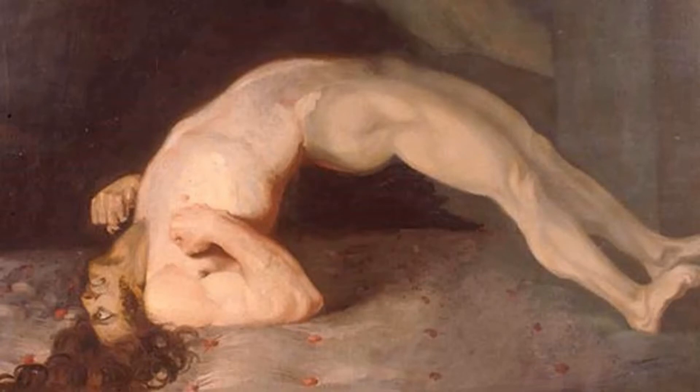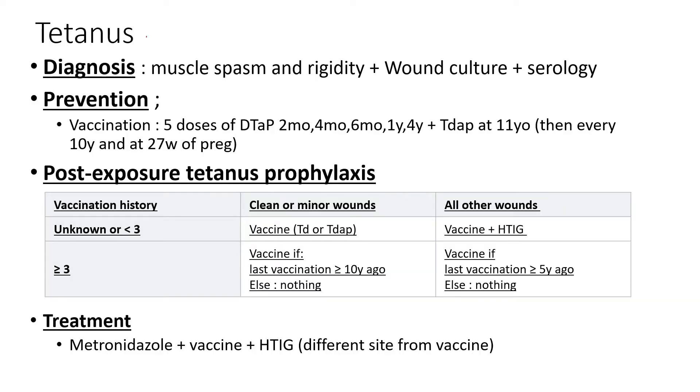Alright, let's start off with tetanus. This gram-positive anaerobe causes muscle spasms by inhibiting GABA release at the synapse. For lockjaw disease or tetanus, let's go through diagnosis, prevention, post-exposure prophylaxis, and treatment.